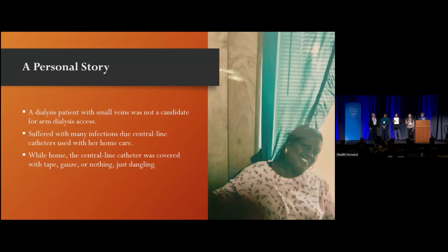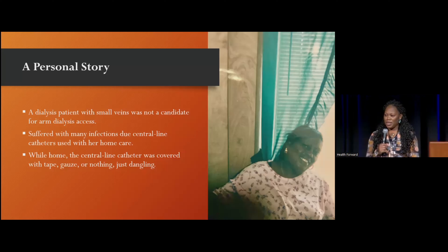A personal story: she was a dialysis patient with small veins and was not a candidate for arm dialysis access. Therefore, she suffered with many infections with her central line catheter used with her at-home care.